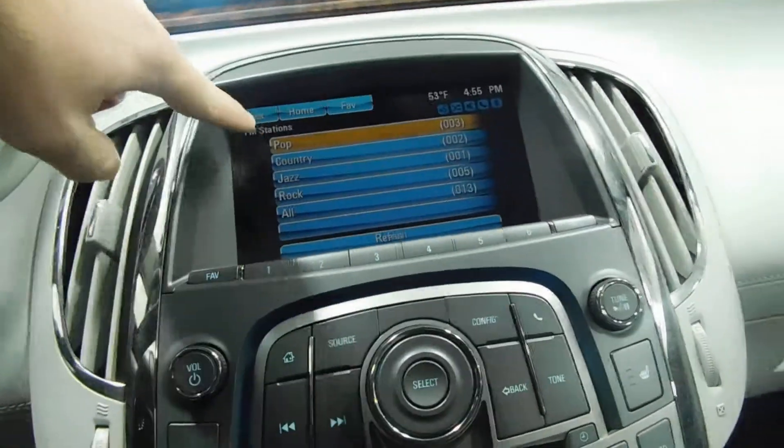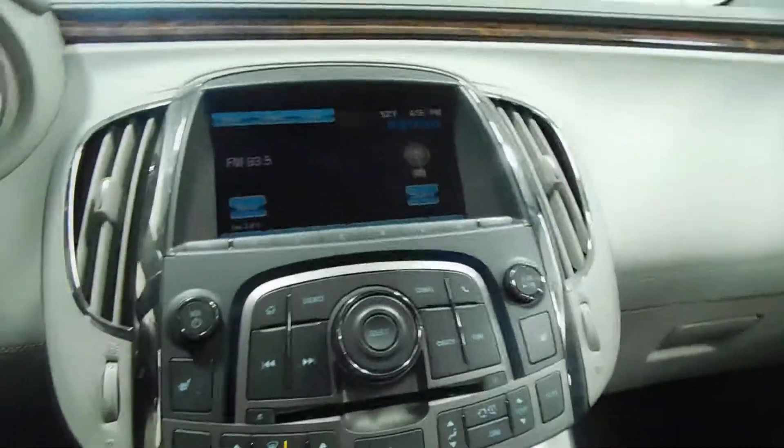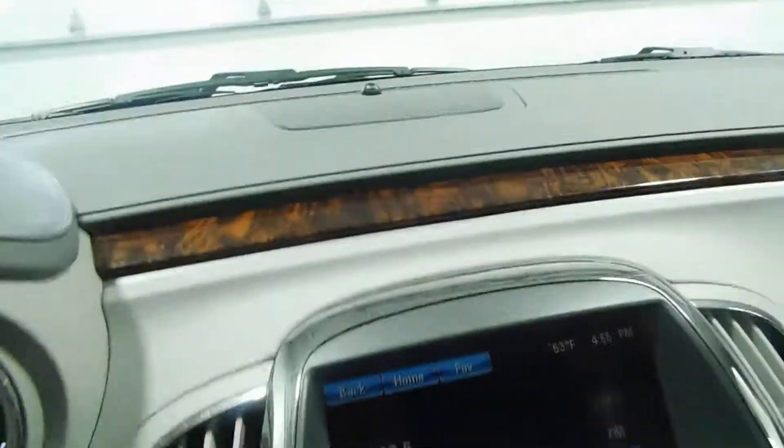It also has AM, FM, and Sirius satellite radio. Under the armrest you'll find a power outlet, USB, and auxiliary jack. You do have a two-cup holder setup, and of course you can put the cover over that if you don't need to use it.